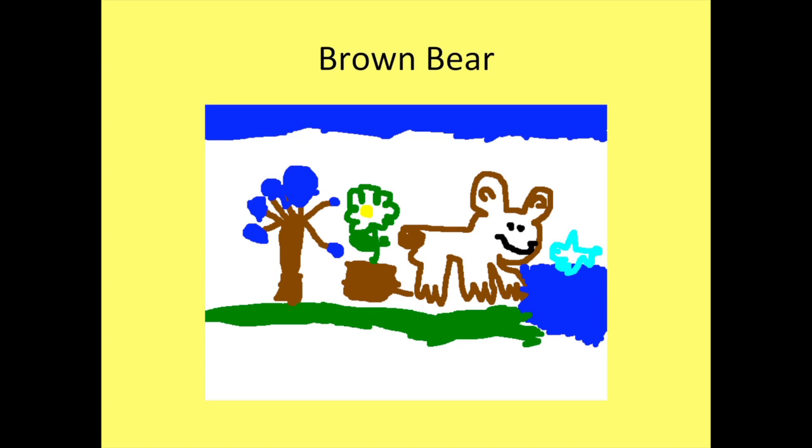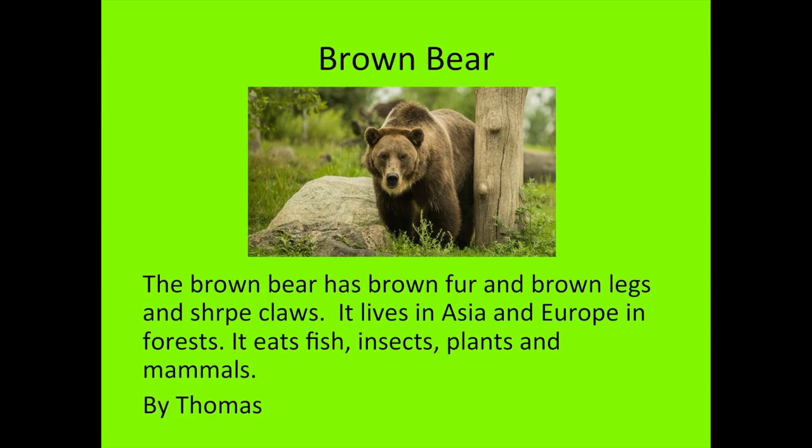Hi, my name is Thomas. The animal I researched is the brown bear. The brown bear has brown fur, brown legs, and sharp claws. It lives in Asia and Europe in the forest. It eats fish, insect plants, and mammals.